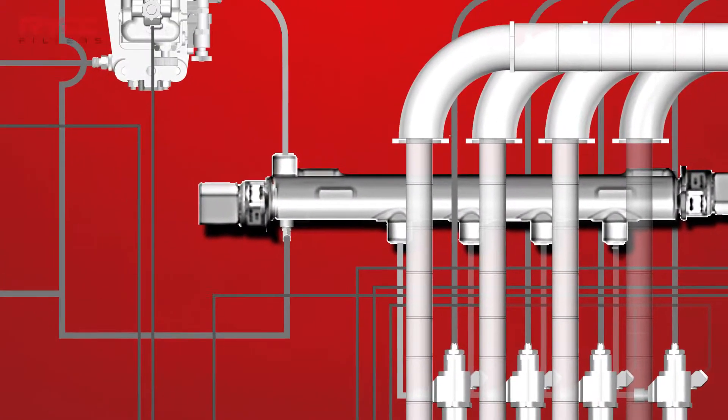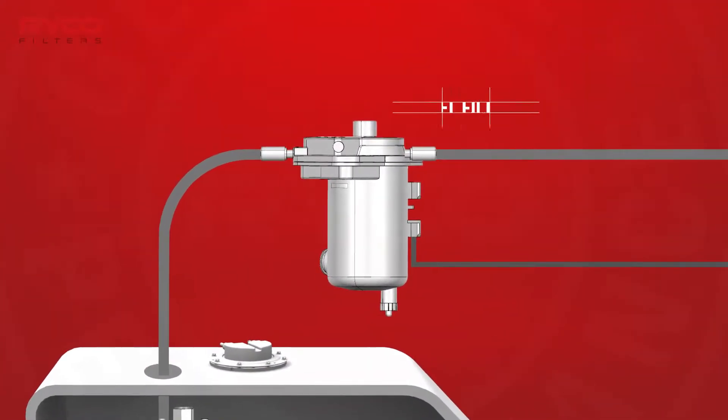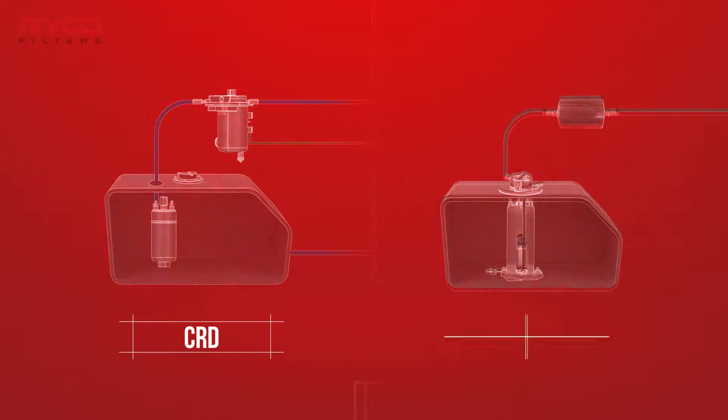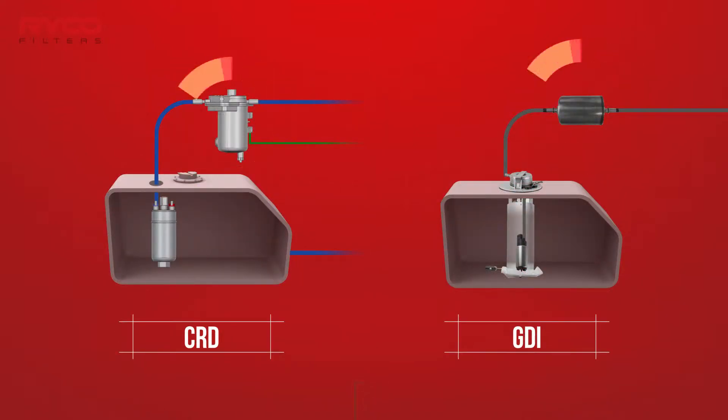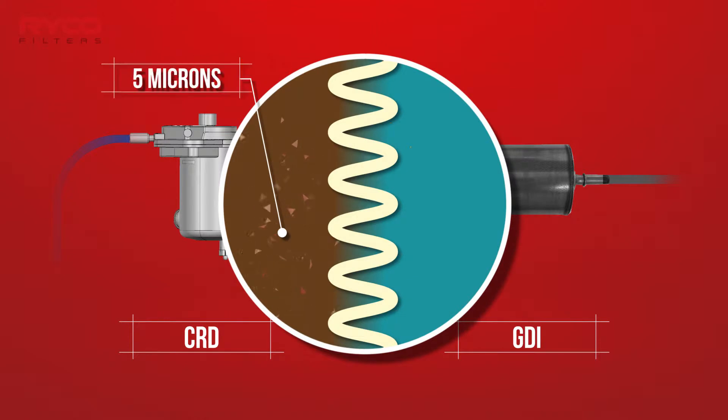Helping to protect the complex components of any fuel system by removing contaminants and moisture is the fuel filter. Vehicle fuel systems are protected with fuel filters that capture particles and contaminants of around 5 microns in size.